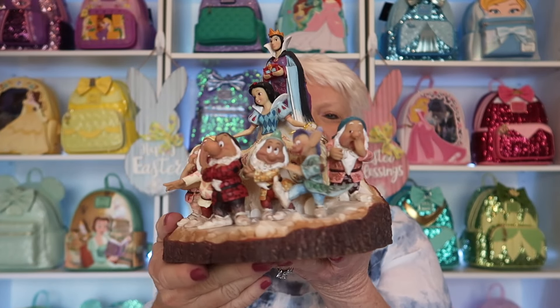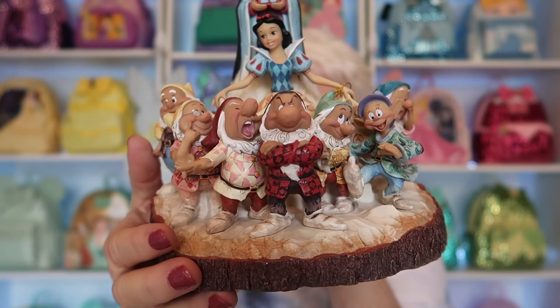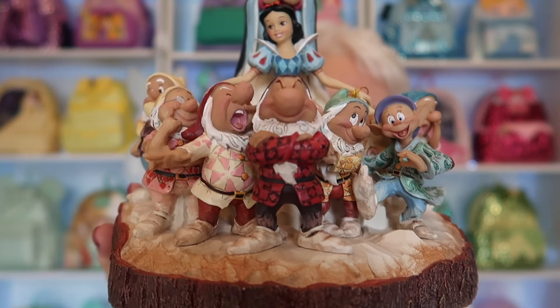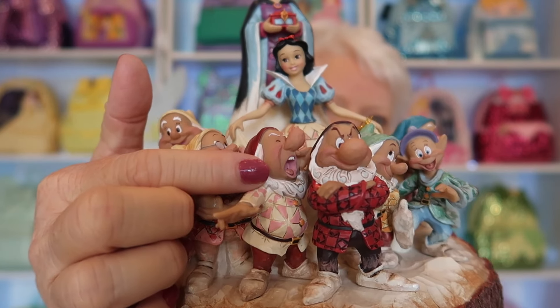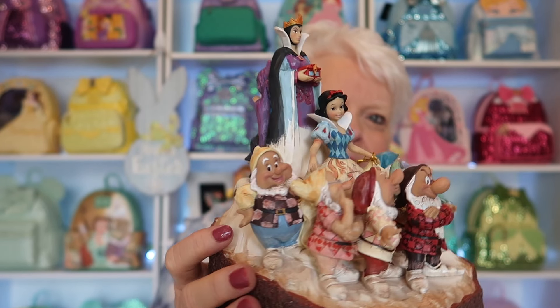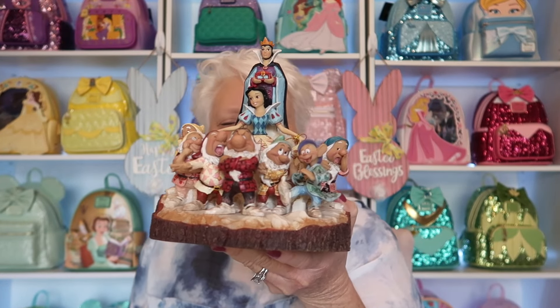Oh my goodness, it is just beautiful. Look at there — there's Dopey, that looks like Sneezy, there's Grumpy. I love this. Even though I don't really collect this movie per se, there are pieces from movies you don't really collect but you would love to have, and this is one of them.